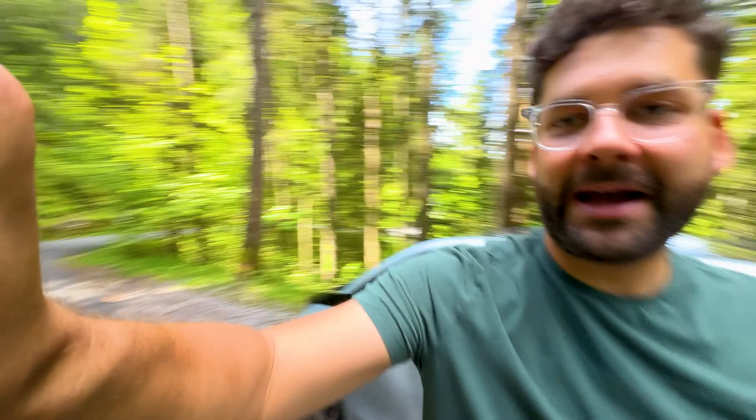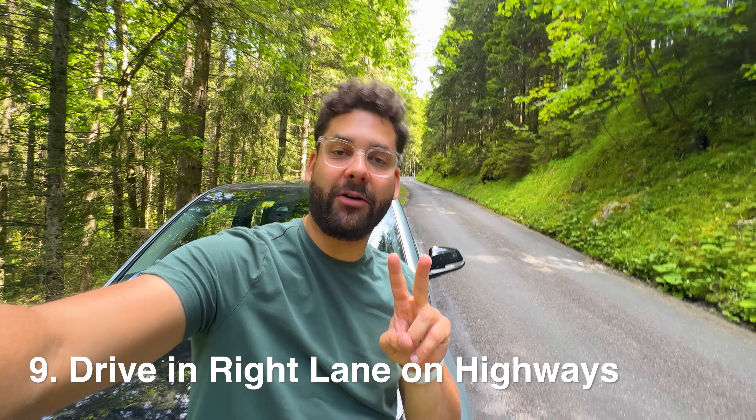There is one situation where a lot of Swiss drivers get really stressed: highway lane discipline. In Switzerland, the right lane is where you drive; the left lane is for overtaking only. This is different from other countries where either lane is fine. If you're in the left lane and not passing cars, switch back to the right. People will flash their lights, honk, and it can lead to dangerous situations.